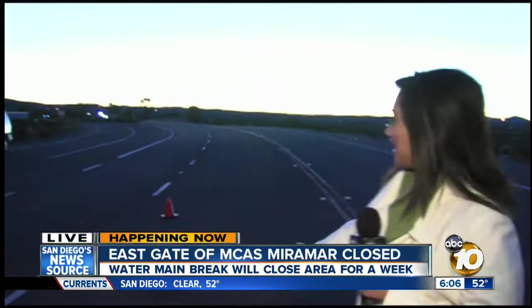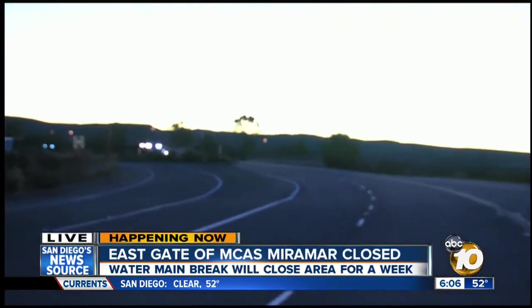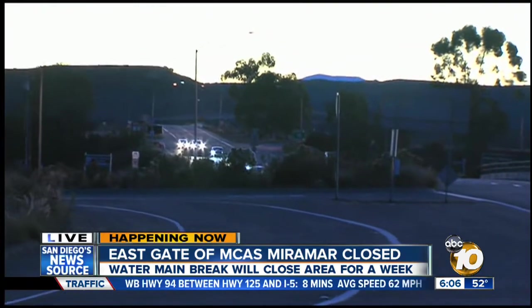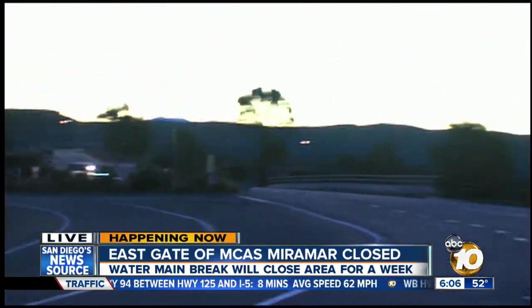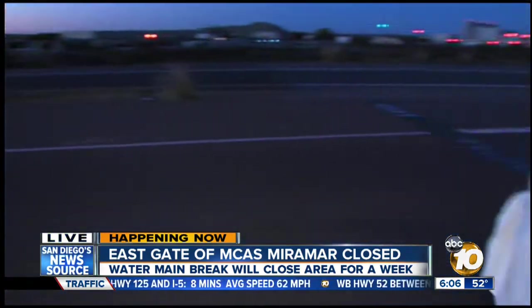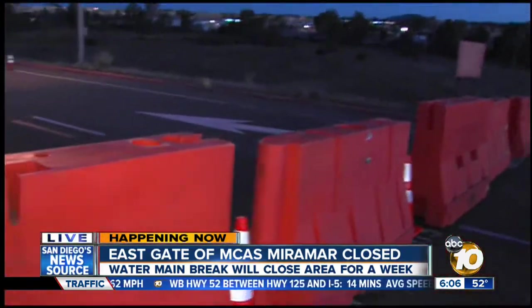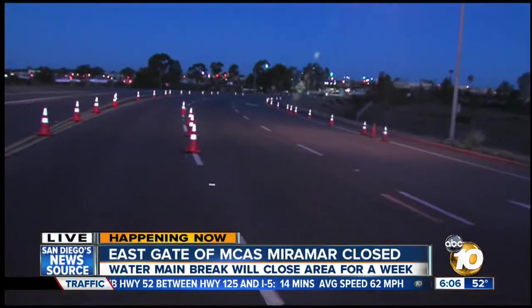Marie, good morning. Well, Bill, I'm standing right on Miramar Way. I can tell you there are cones right over there. You can see the traffic — they're actually directing traffic onto Kearney Villa Way. And you can see right over here that there are another set of barricades, which is basically keeping us from getting closer to that east gate where crews are working.